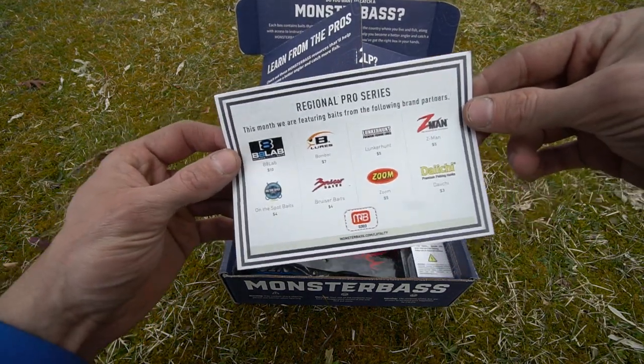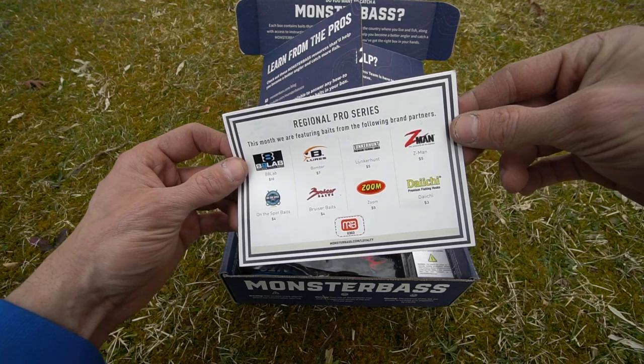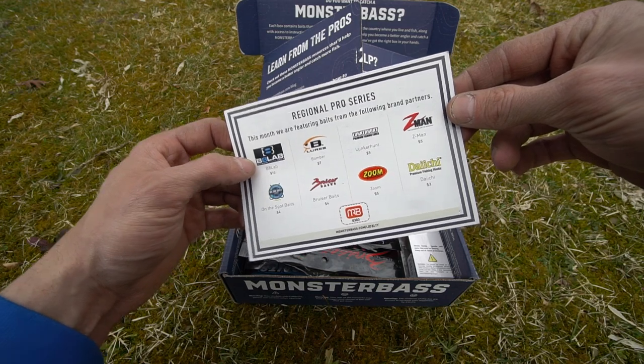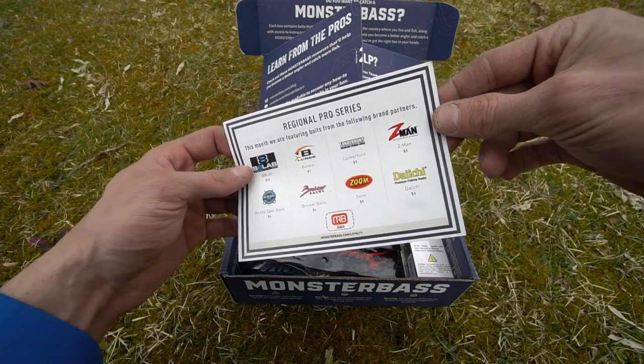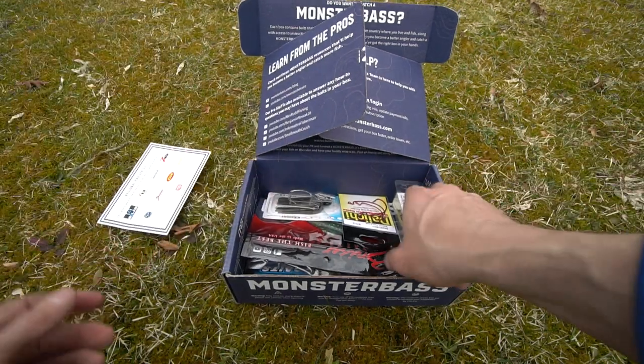First up there's a card that says 'this month we are featuring baits from the following brand partners': Bait Lab, On the Spot Baits, Bruiser Baits, Zoom, Lunker Hunt, Z-Man, Daiichi, Bee Lures — you name it.